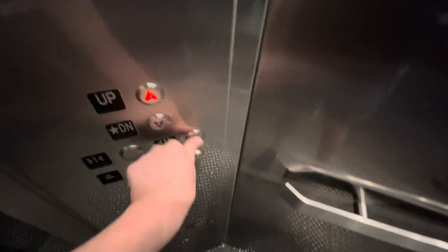I just like filming elevators. We'll only be heading up. Whoops.